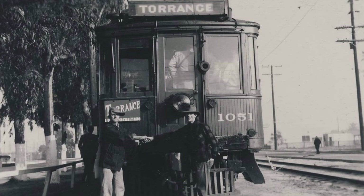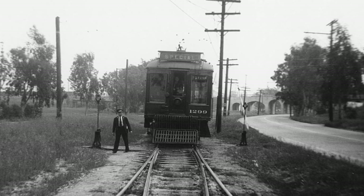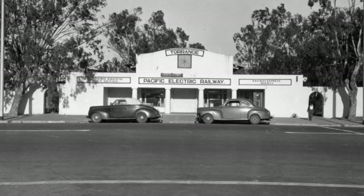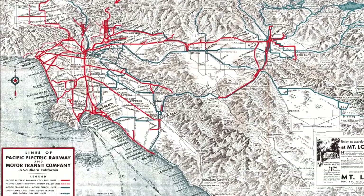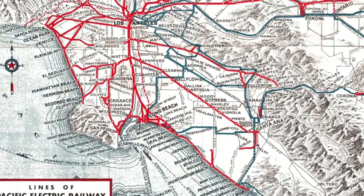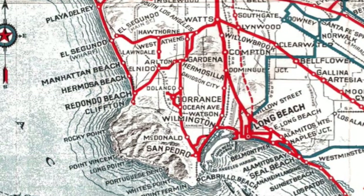In 1912, a loop line was built through Torrance, and in 1914 other trackage was built for serving industries in the growing city of Torrance. Tracks were constructed around the city, including a new bridge over Torrance Boulevard. The lines of the Los Angeles and Redondo and Los Angeles Interurban became the Redondo via Gardena line, San Pedro via Torrance line, and the Hawthorne-El Nido shuttle.